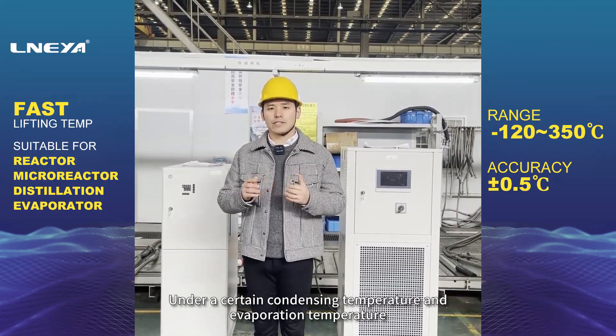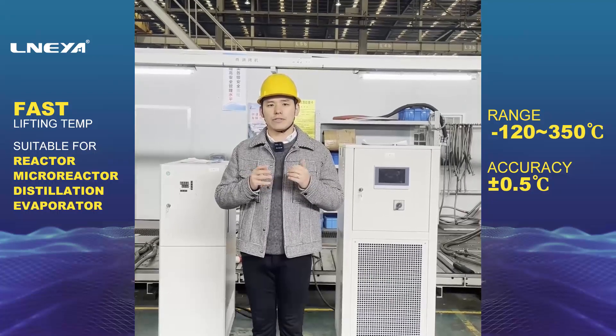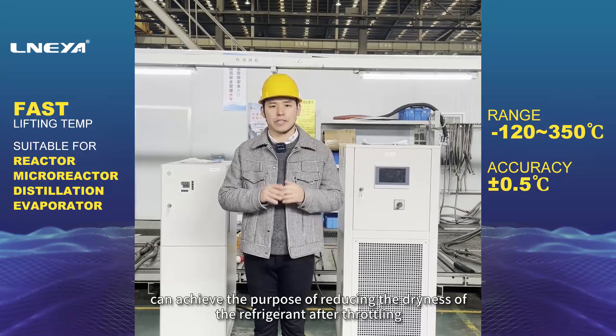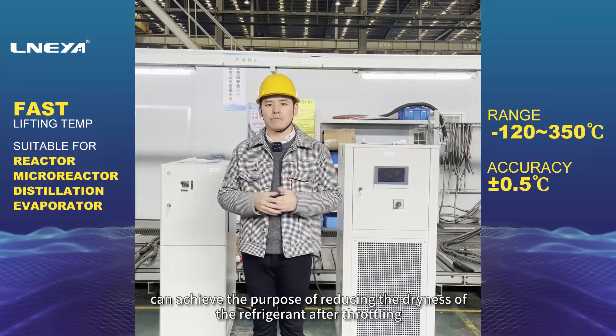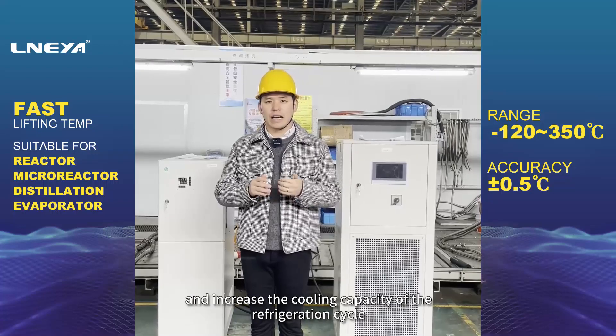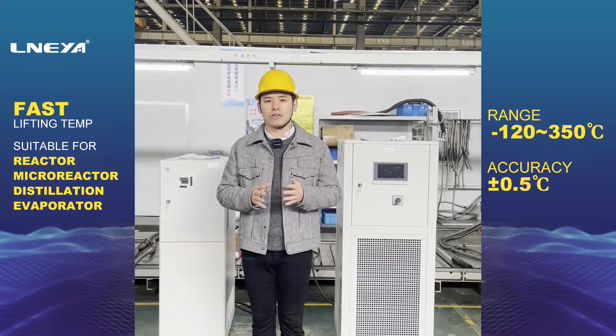Under certain condensing temperature and evaporation temperature, the method of subcooling the refrigerant liquid before throttling can achieve the purpose of reducing the dryness of the refrigerant after throttling, and increase the cooling capacity of the refrigeration cycle.